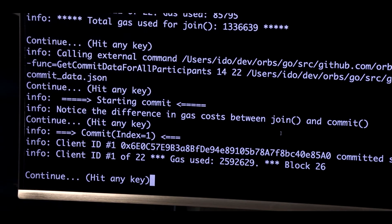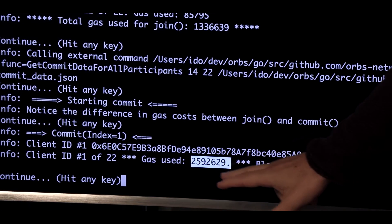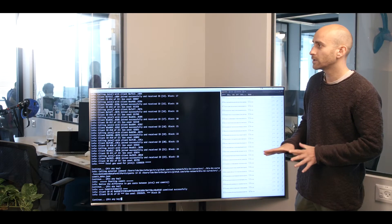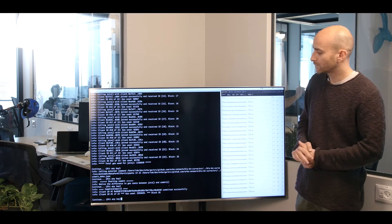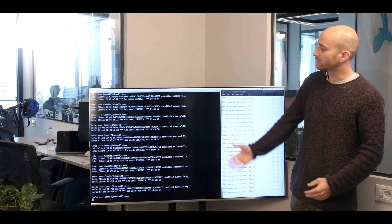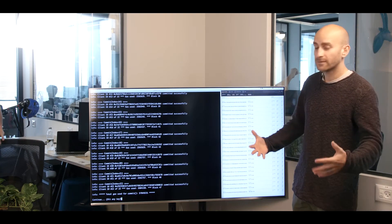As you can see, the first participant has committed to his values. This is a pretty big transaction — 2.5 million gas. I want to emphasize this is a very naive implementation; it's a proof of concept. In a real system this would not be done as naively, and there are many ways to optimize this. Now the other participants are doing the same — they're sending their commitments to the Ethereum smart contract, and the smart contract writes everything to its state.